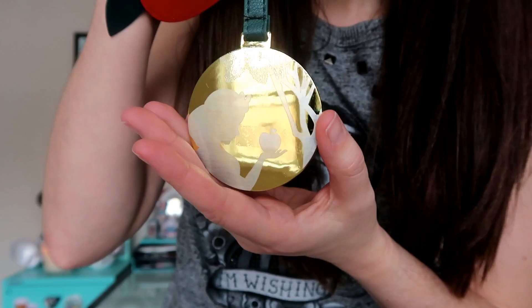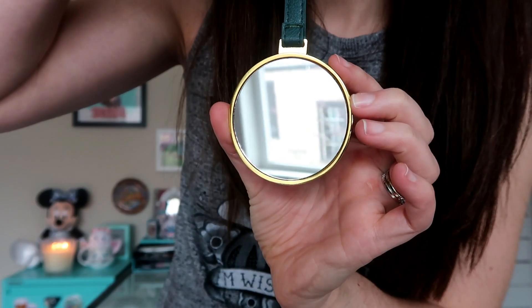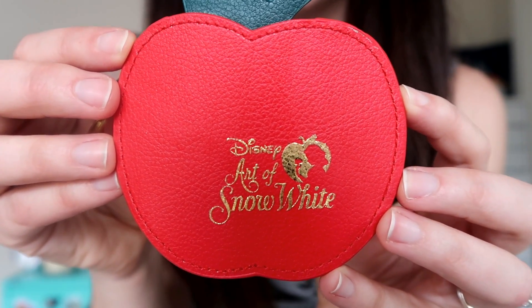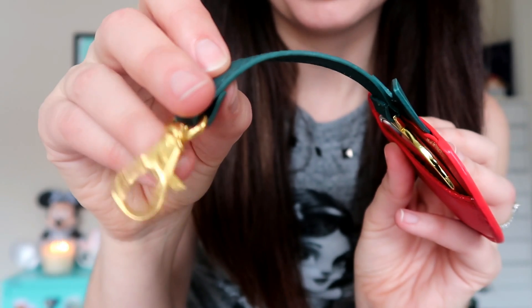The first thing I'm pulling out of my magical mystery box is this really beautiful Snow White mirror. I actually bought a handful of these — they went on sale after the holidays. Snow White recently had its 80th anniversary, and I think this is one of the most beautiful pieces of merchandise they came out with. It is a beautiful gold Snow White mirror — you can see her silhouette with the apple on the back and the mirror on the front. The mirror actually tucks into this really beautiful little case shaped like an apple, and on the front it says Disney Art of Snow White, beautifully embossed in gold.